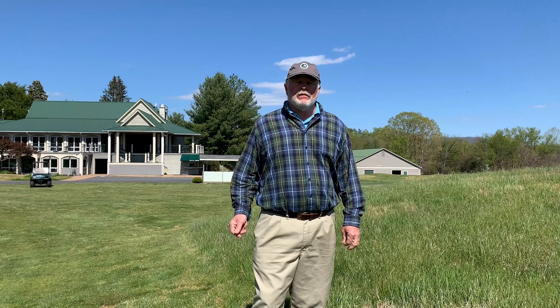Hello, I'm Fred Biggers. I'm the golf course superintendent, director of golf maintenance operations at Wintergreen Resort. I'm also Wintergreen Resort sustainability champion.